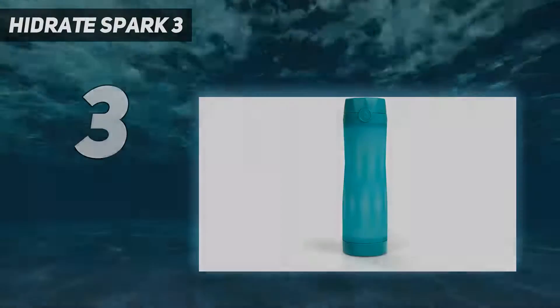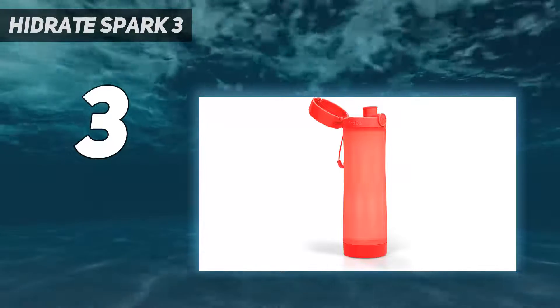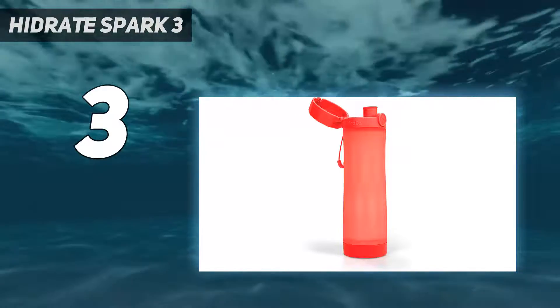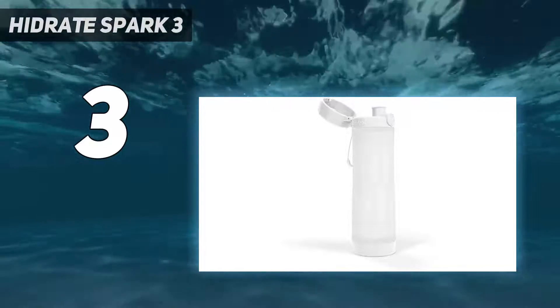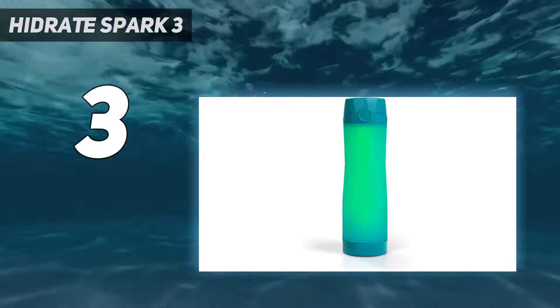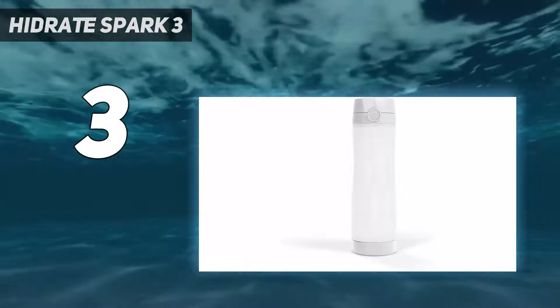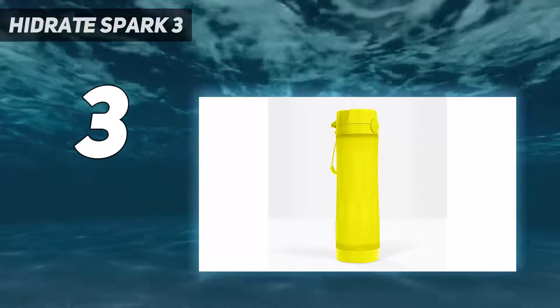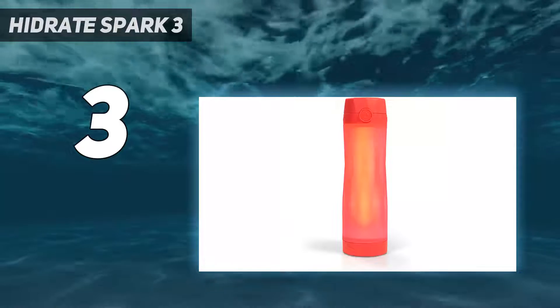At number three, the HidrateSpark 3. Aimed at presumably forgetful techies who can't get enough connectivity, the HidrateSpark 3 is a fun, fitness-focused way to keep your body fully hydrated. The bottle syncs up to the accompanying HidrateSpark app, which keeps track of your daily hydration goals. It's a bit gimmicky, sure, but the potential health perks outweigh the price. Available in just one 20-ounce size but six gorgeous colors.